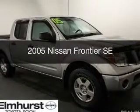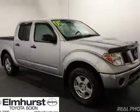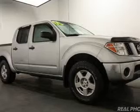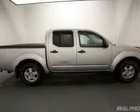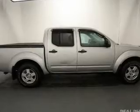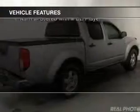This is a used 2005 Nissan Frontier. It's powered by rear-wheel drive, a 4-liter, 6-cylinder engine, and a 5-speed automatic transmission. The features include aluminum rims,